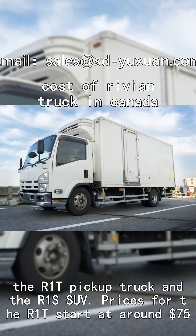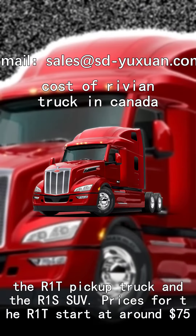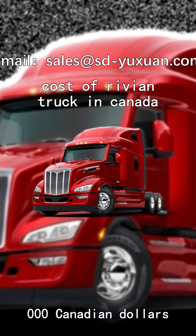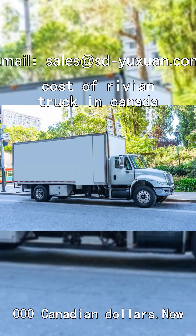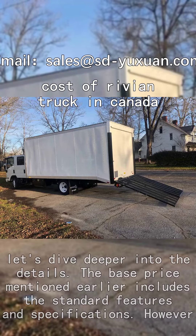Prices for the R1T start at around $75,000 Canadian dollars, while the R1S starts at around $80,000 Canadian dollars. Now let's dive deeper into the details.